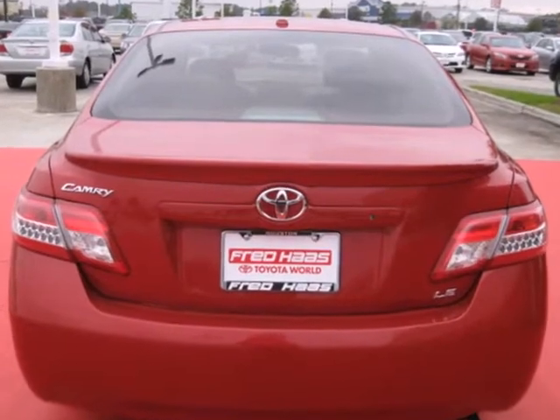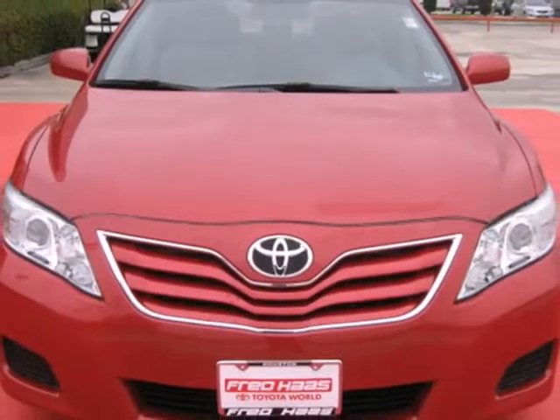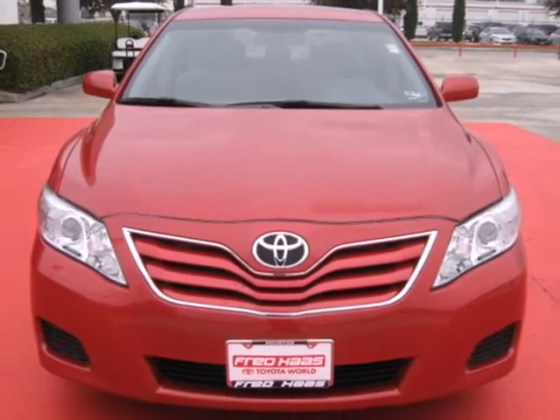The stylish 2010 Camry gives you affordable luxury, a silky smooth ride, and the always rock-solid Toyota build quality. Come see it for yourself today.